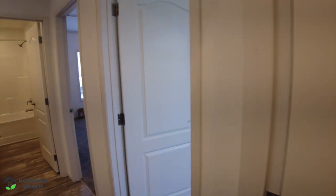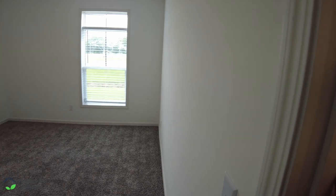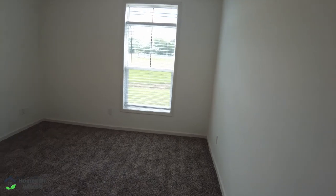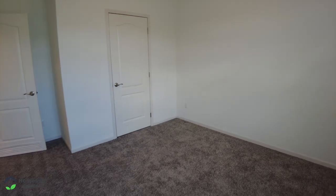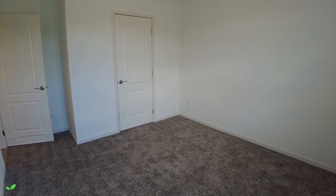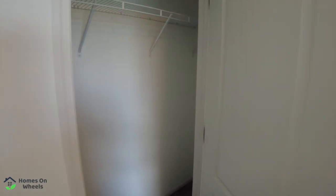We're going to walk into guest room number two. There is drywall throughout this home as well. You have one heating and air vent, the upgraded light fixture, and a normal-size window for natural light. The closet is here as well. The camera doesn't always do it justice, but this is a fairly large room. Opening up this closet — it looks the same as the other one with the wire shelving.